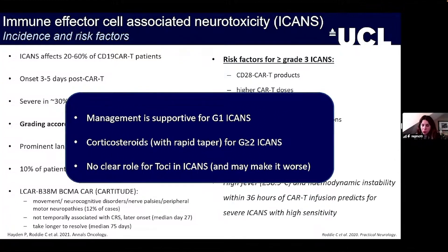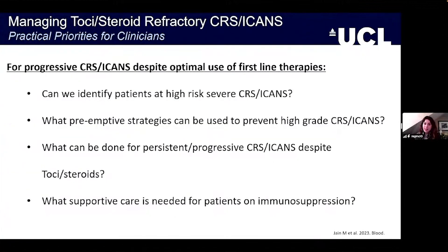Management of ICANS is supportive for grade one, but corticosteroids with a rapid taper should be instituted for grade two or more. There is no clear role for tocilizumab in ICANS, and in fact it may even worsen it by pushing up IL-6, which can cross the blood-brain barrier and enter the brain.